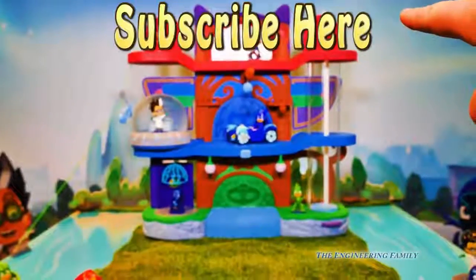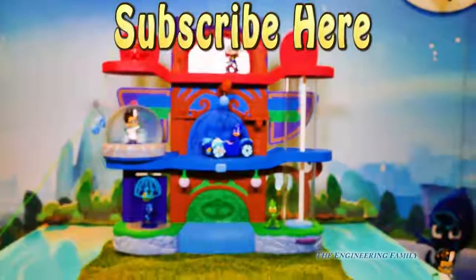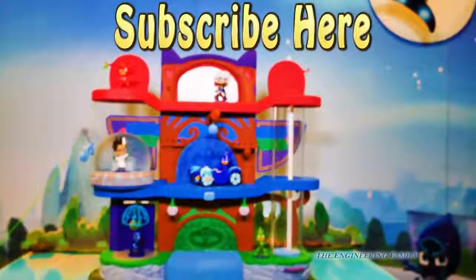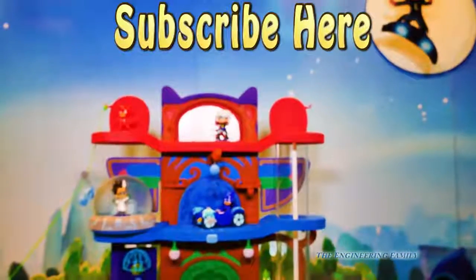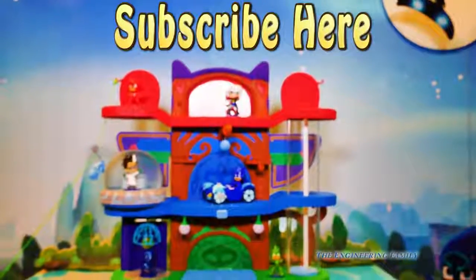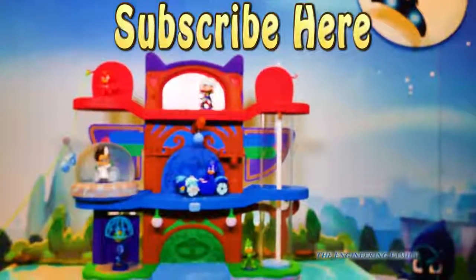Right here it says subscribe. Subscribe to the Engineering Family so you can see lots of cool videos like this one. Let us know — do you want to see more PJ Masks toys? They're pretty cool. Hey, who's your favorite member of PJ Masks? She likes Catboy. I like Gekko. We could like them both! So let us know who your favorite member of PJ Masks is.